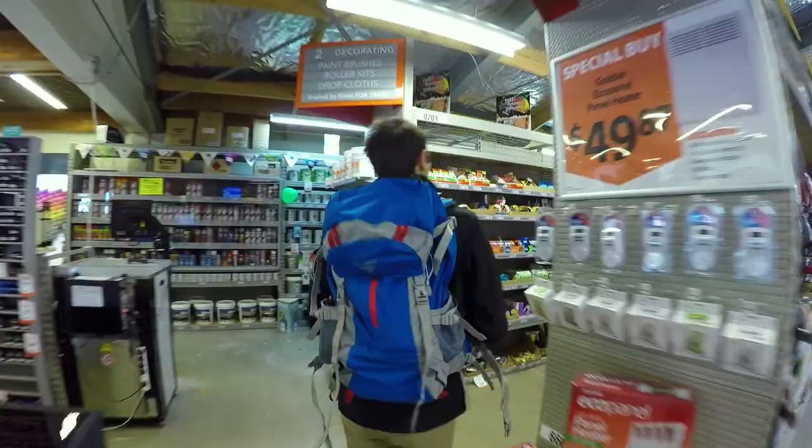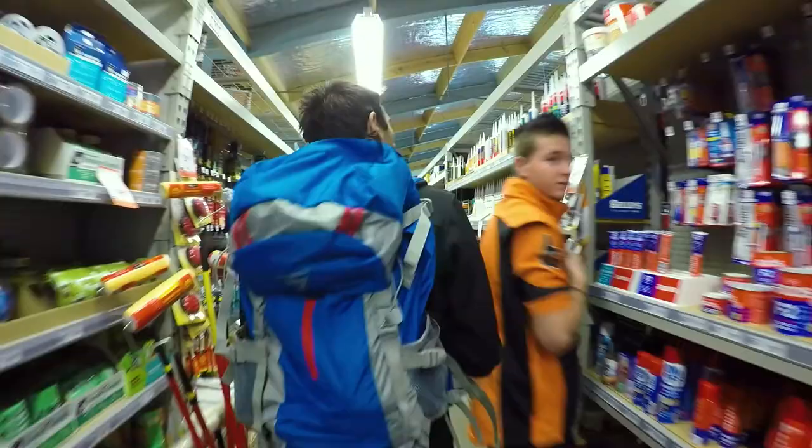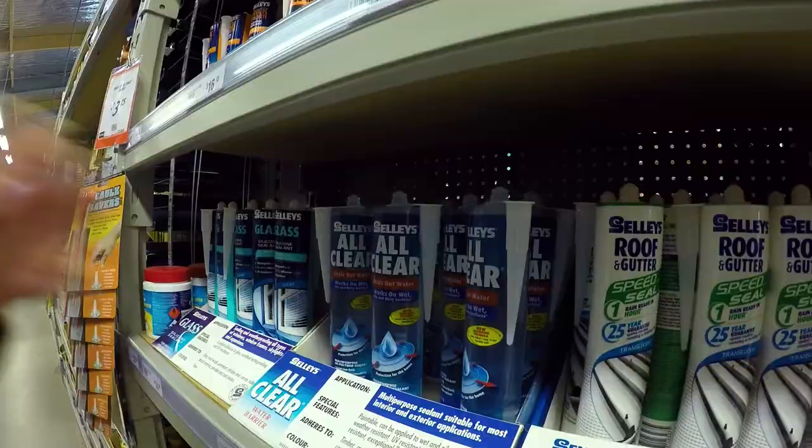On the list is to buy some silicone because the camper van roof is still leaking. That's pretty easy — we buy some silicone from Mitre 10.